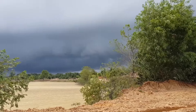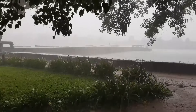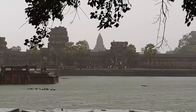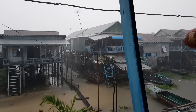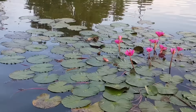It should be noted about Siem Reap weather. November through February are generally considered the best time of year to visit. The temperature peaks in April and May and may rise up to 37°C or 99°F. It often rains through October and November, and rain has usually stopped completely by mid-November.